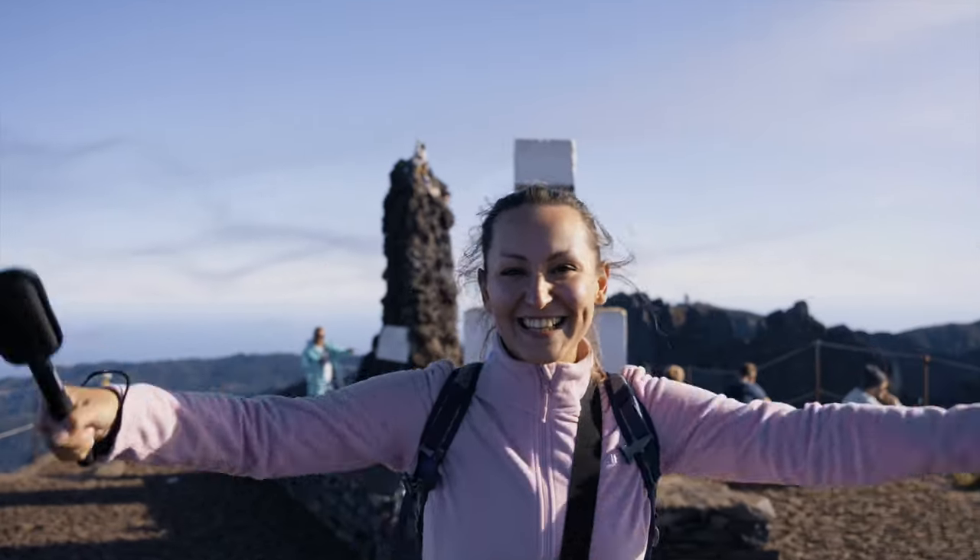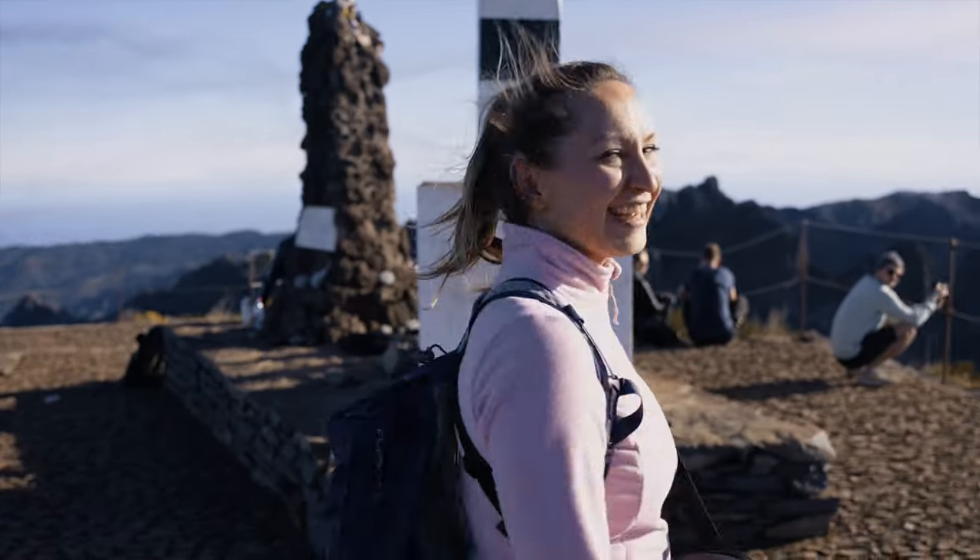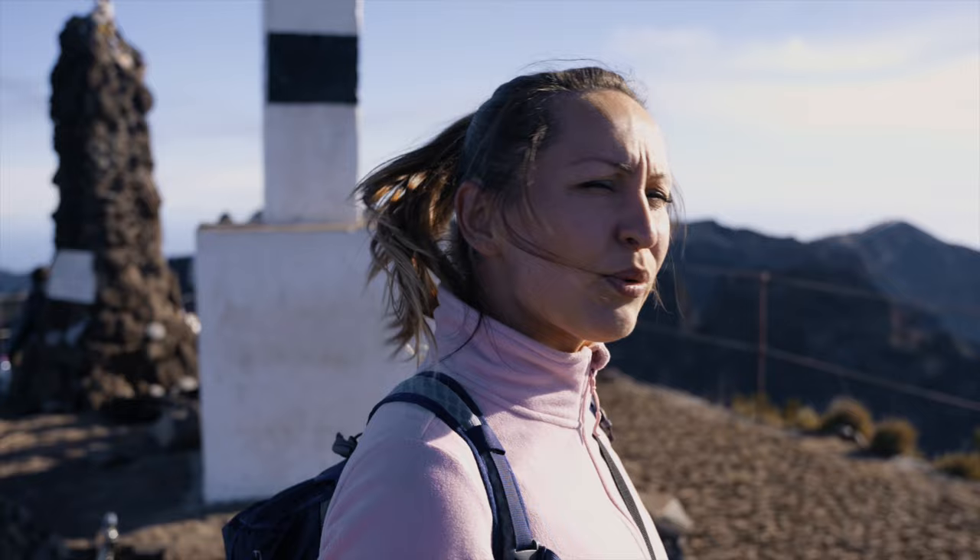We made it! Right now we're at the highest point of Madeira Island. This is Pico Ruivo. Sorry for my breath. This place is 1,862 meters up and we've made it. And from here we can see the place where we started today, Pico de Arreira.